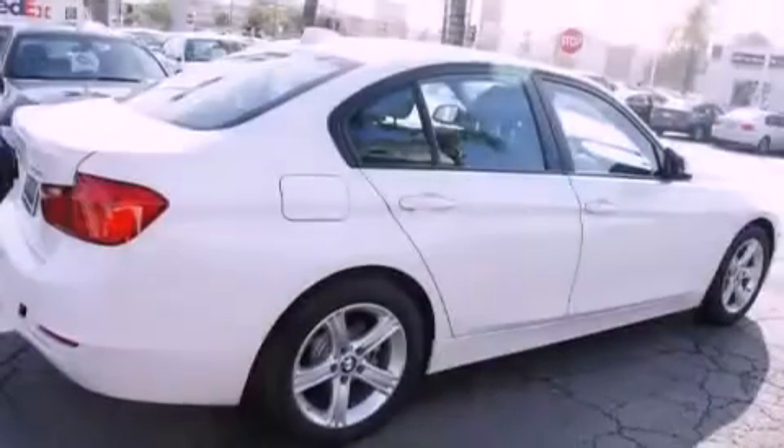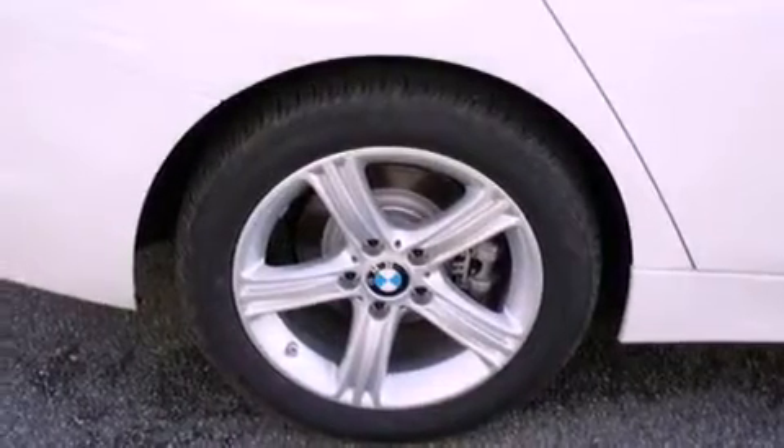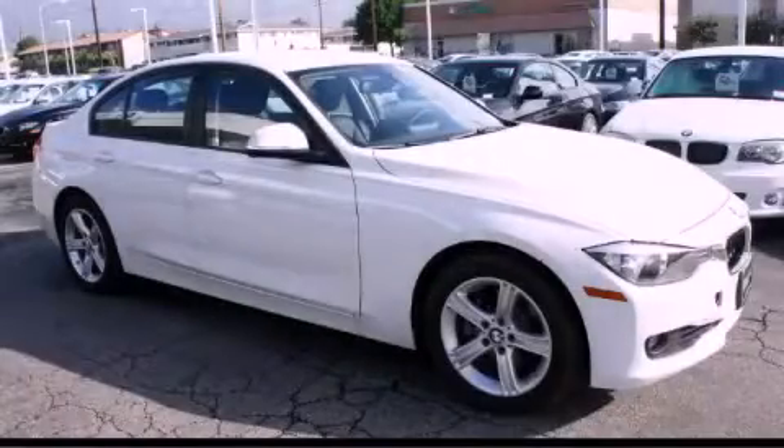With an EPA estimated rating of 33 miles per gallon on the highway, more money will stay in your pocket rather than pour into the fuel tank. Please call us today for more information on this great vehicle.